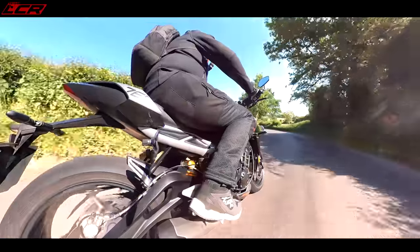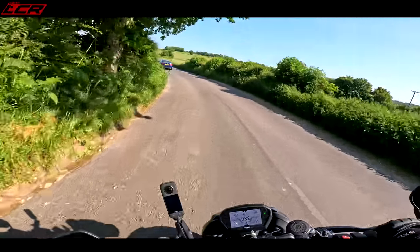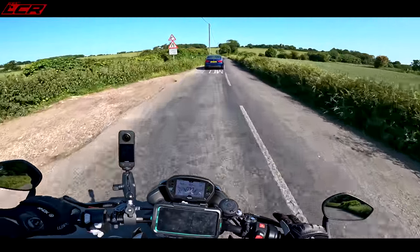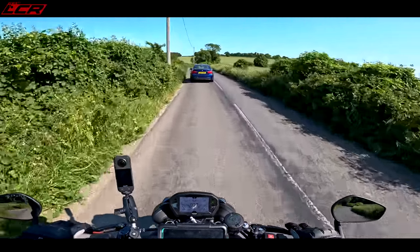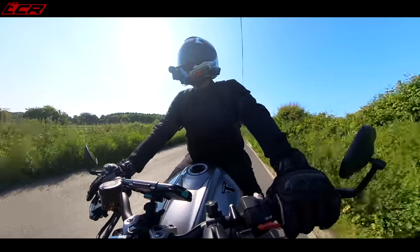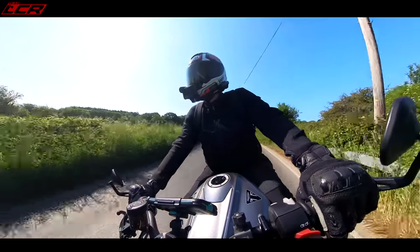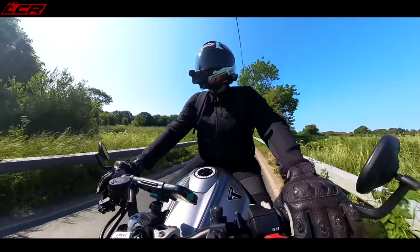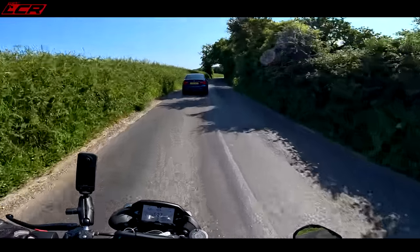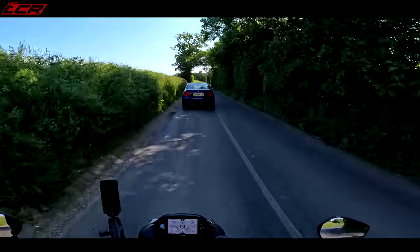I think Triumph going into Moto2 was perhaps one of the best things they ever could have done. It's a massive investment, but it's meant this engine has been developed and developed — and it's now 128 horsepower from an under-800cc engine. That's a seven horsepower increase over the old bike, with 80 newton meters of torque as well.